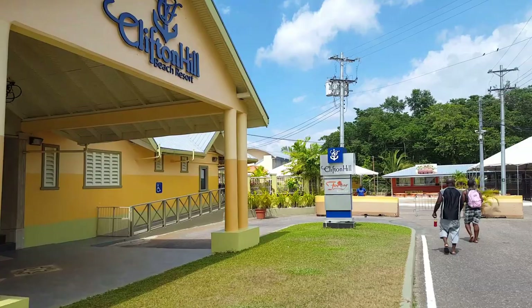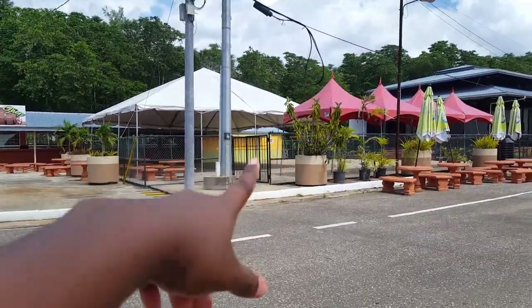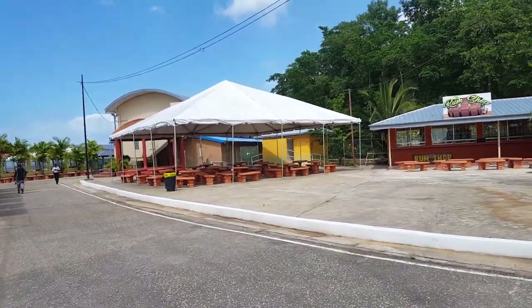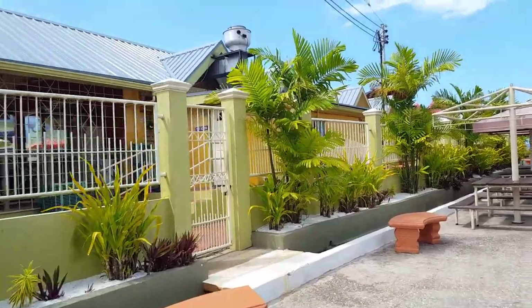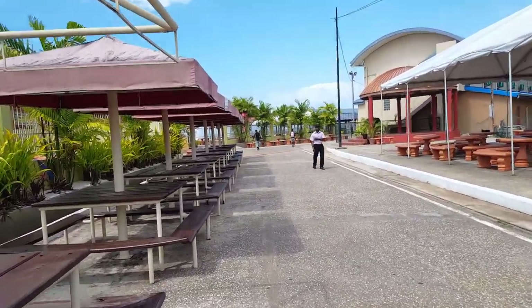So we are now here at the Clifton Hill Beach Resort. One of my good friends recommended this beach for me to come and see. It didn't really click to me that I'd already been to this beach — another friend of mine usually has an annual excursion and I was here for one of those, but I never really toured the beach. I just came for the excursion and left; we didn't really tour the beach itself.